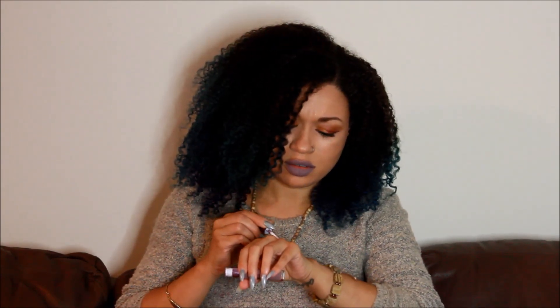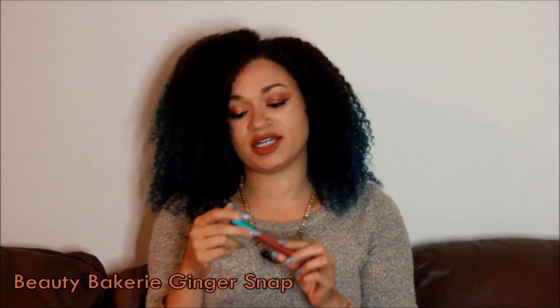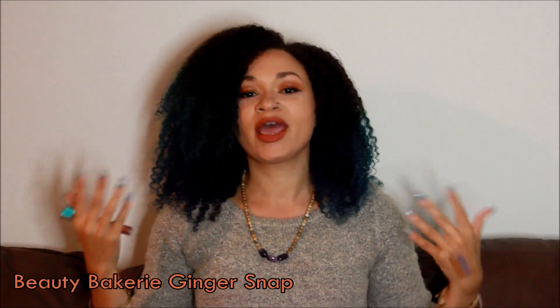Here is the swatch for this one — ignore that other blue swatch on my hand, I got another lipstick today and was swatching that one. But yeah, this is 9-3 Beauty Zodiac.